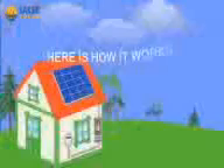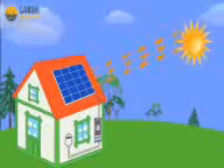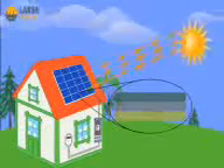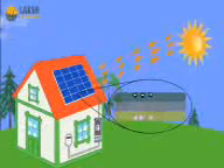Here's how it works. Every day, sunlight will stream down into your solar panels with photons, which are particles of sunlight. The solar panels then convert those photons into electrons of electricity using photovoltaic cell technology.